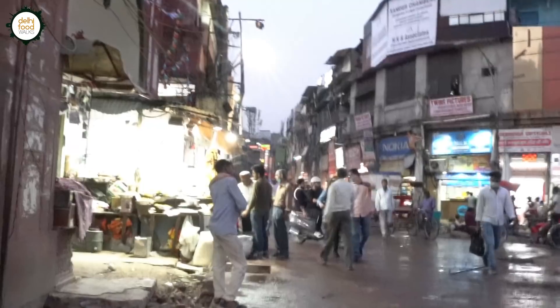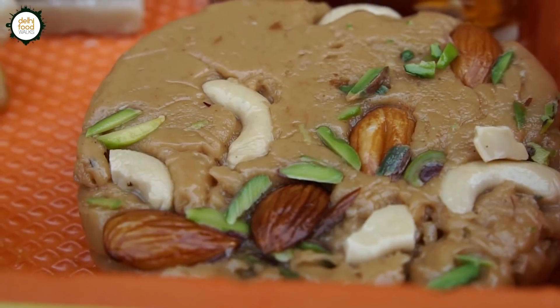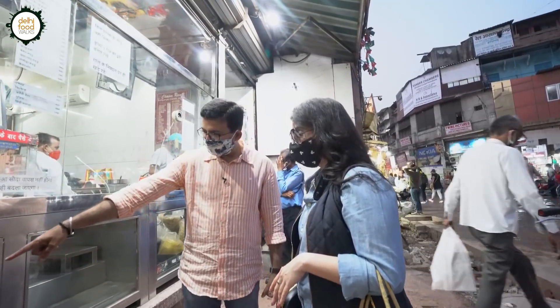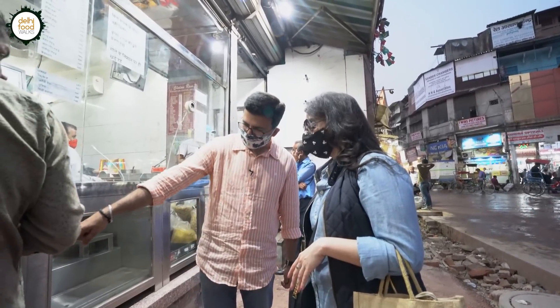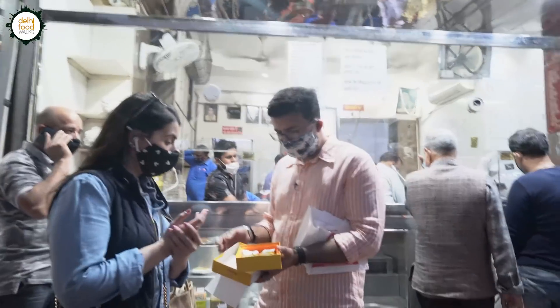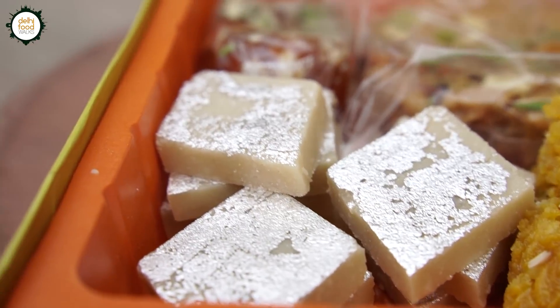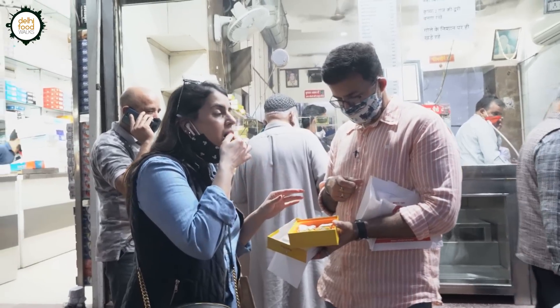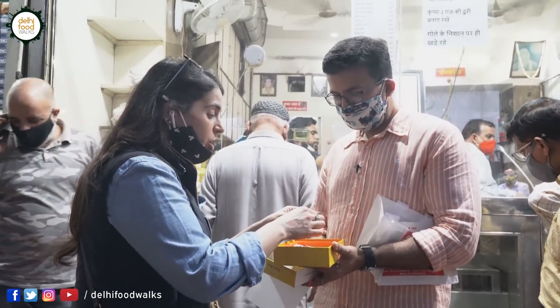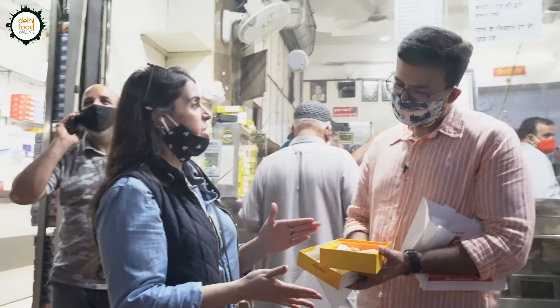The best sweet shop in Delhi! There's sohan halwa — my dad's favourite — and then Karachi halwa. All different varieties of Karachi halwa on display: pistachio, badam, kaju. There's seh badam, made from chickpea flour besan, then coconut barfi, cashew barfi, and Karachi halwa. This is getting better and better! I want to be on this food tour forever. And there's kaju barfi, kaju katli — my favourite! Absolutely one from one.